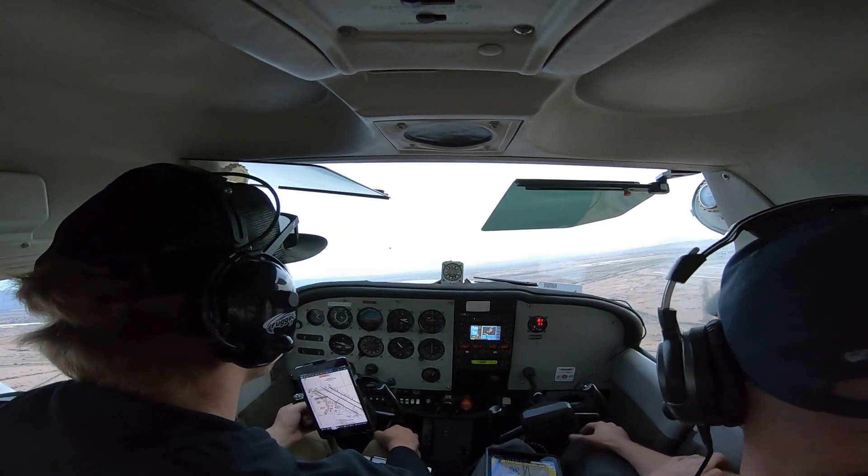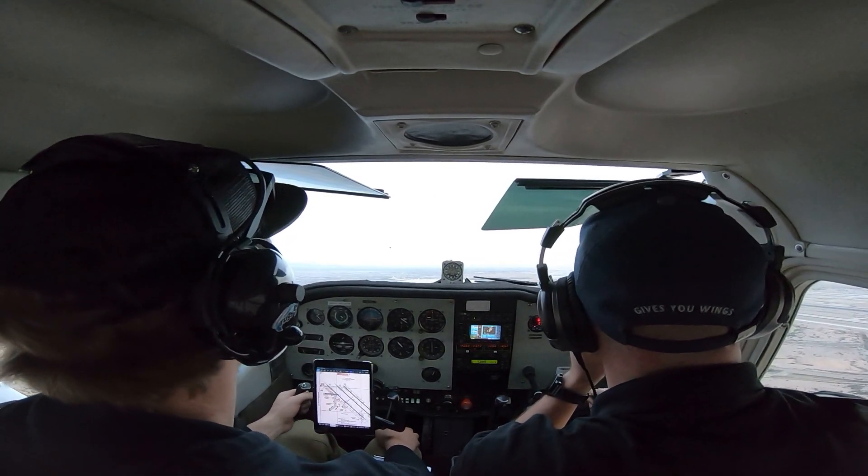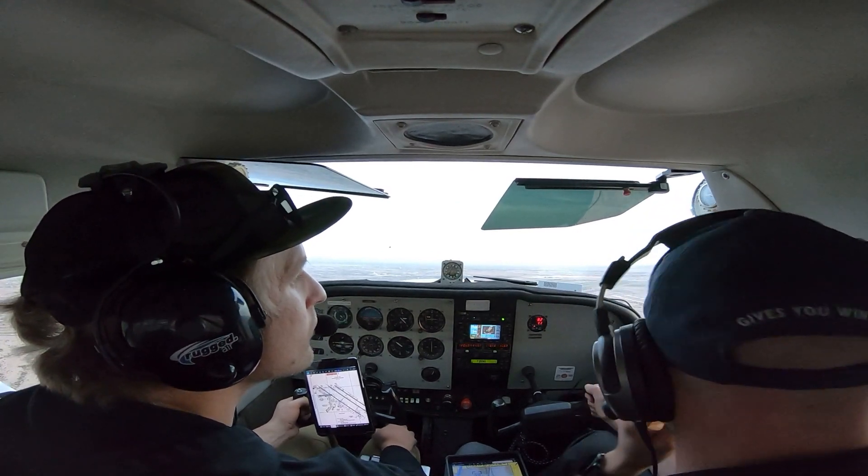Cessna 6513 Delta, follow Cessna short final, there is stop and go, runway 30 right. Clear to touch and go, fly straight out. Following traffic at 30 right, clear to touch and go, then straight out, 6513 Delta.